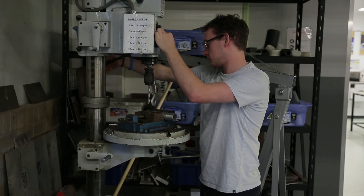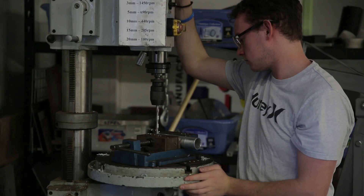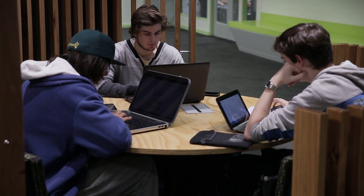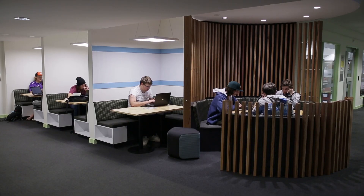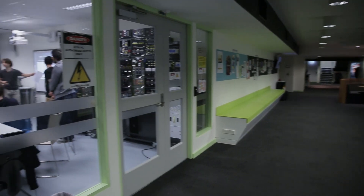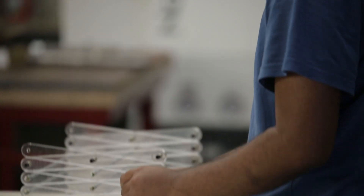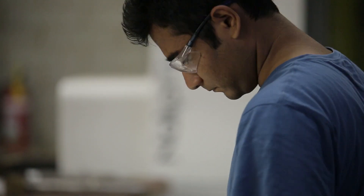We pride ourselves on producing graduates that are very employable and ready to go out into industry to make a difference. We blend education between hands-on and theoretical, and we see ourselves as an exemplary education provider offering something different — something that prepares graduates for very meaningful and long-term careers in engineering in Australia and overseas.